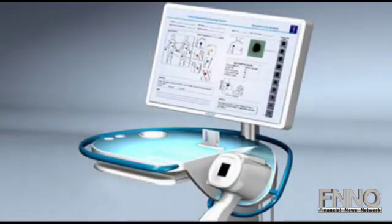The FDA will review a MelaSciences device to determine whether it is hurting rather than helping. The MelaFind machine is supposed to check patients for the deadliest skin cancer, melanoma.